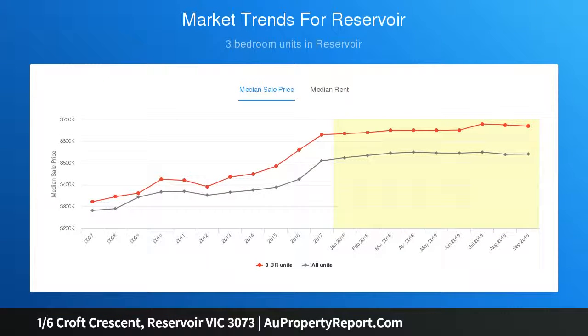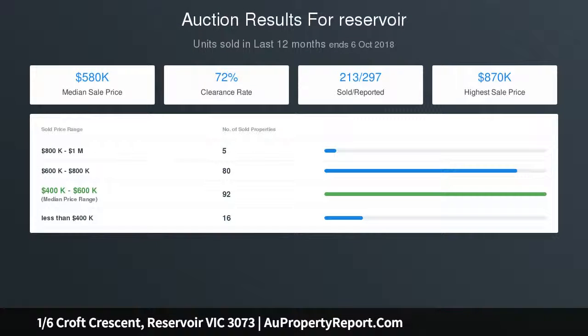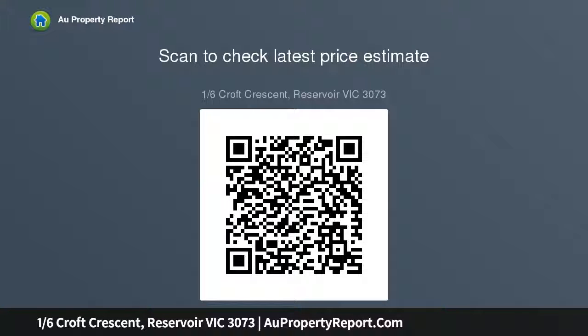It has a wonderfully private north facing courtyard with paved entertaining area, established gardens front and rear, as well as a garage and additional parking space on title. Walking distance to Edwards Street cafes and shops, close to local buses and Reservoir Station, as well as popular primary schools and the open spaces of Crisp Park. Simply move in and start living.